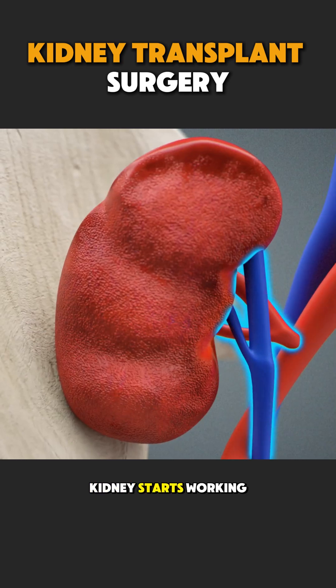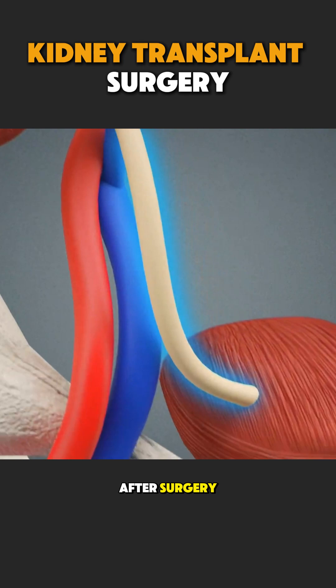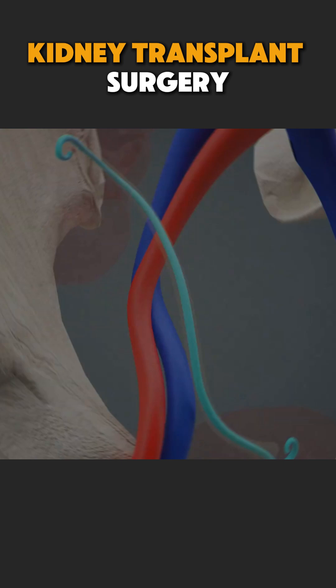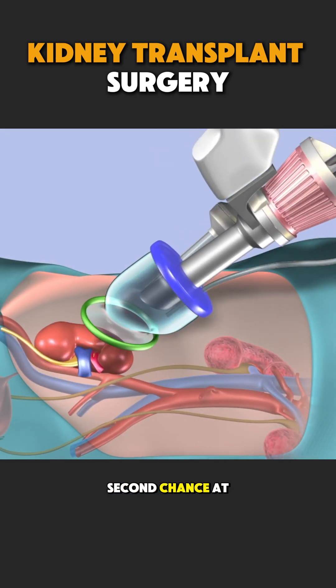Once the new kidney starts working, blood is cleaned naturally again. After surgery, patients need medicines to protect the new kidney and prevent rejection. A kidney transplant is not just surgery — it is a second chance at a healthier, more independent life.